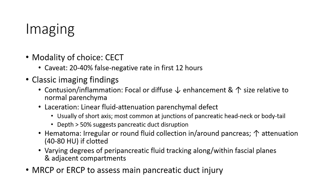Deep laceration greater than 50% depth suggests pancreatic duct disruption. Hematoma: ovoid or round fluid collection within the peripancreatic region, with increased attenuation of 40 to 80 Hounsfield units if acute. Varied degrees of peripancreatic fluid tracking along fascial planes over time. MRCP or ERCP can be used to assess pancreatic duct injury.